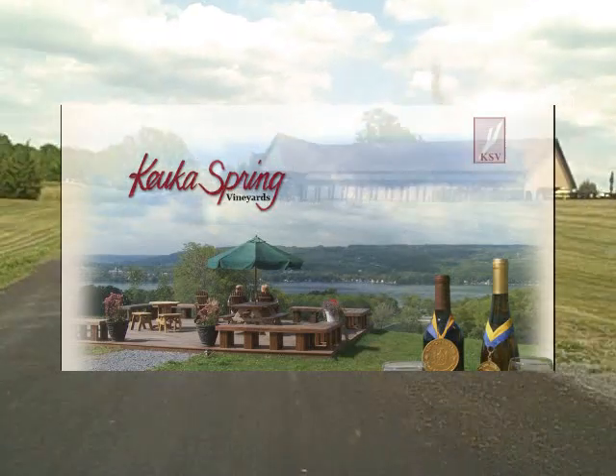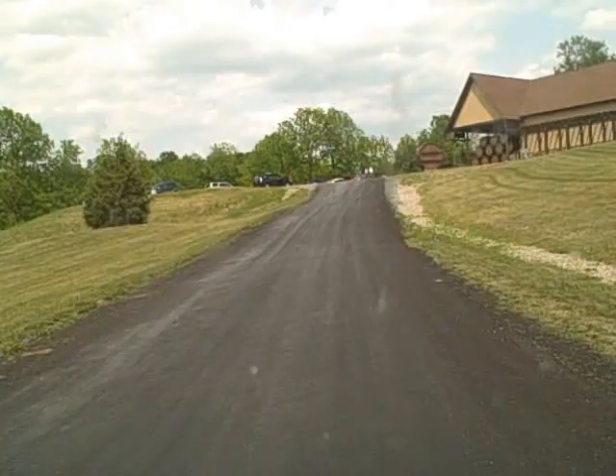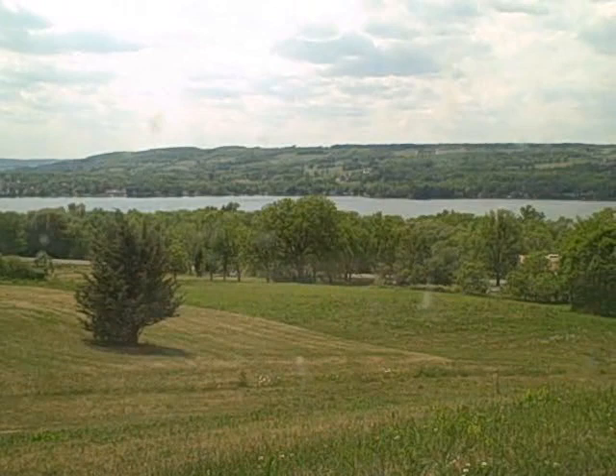As we ascend the hill to Kewka Spring Winery, we see the tasting room and winemaking facility. At the top, we are rewarded by a great view of Kewka Lake.